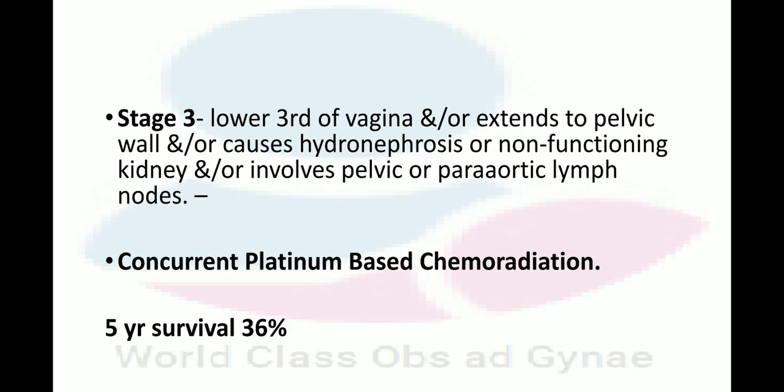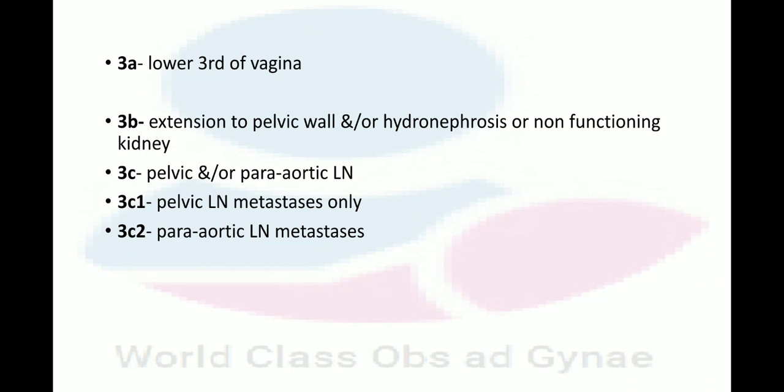In Stage 3A, the lower third of the vagina is involved. In Stage 3B, there is extension to the pelvic side wall and/or hydronephrosis or a non-functioning kidney. In Stage 3C, pelvic and para-aortic lymph nodes are involved — Stage 3C1 involves pelvic lymph node metastasis only, and Stage 3C2 involves para-aortic metastasis only. In all of these cases, concurrent platinum-based chemoradiation is performed.